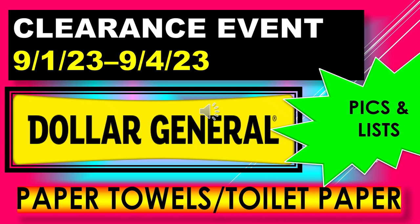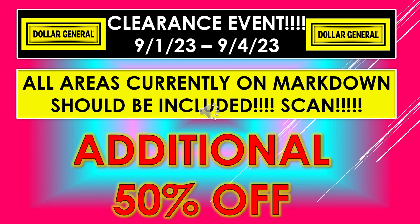I have pictures and I have a list. Once again, the Dollar General Clearance Event is running September 1st through September 4th. All areas currently on markdown should be included, so make sure you scan them. You can scan them with your Dollar General app before you take your items up to the checkout. They should be ringing up an additional 50% off.